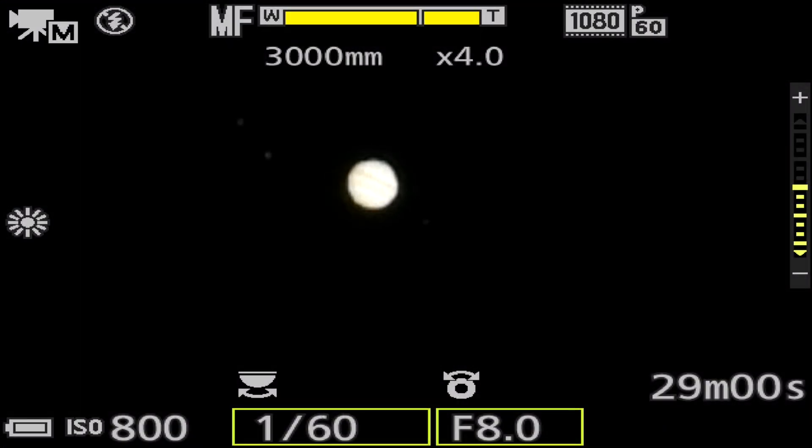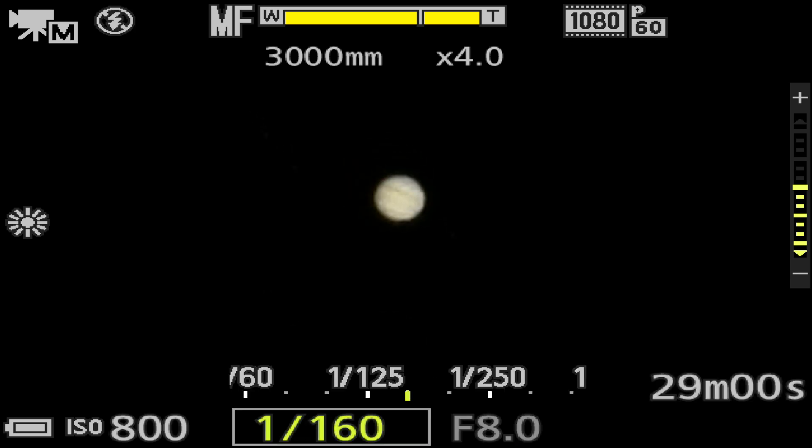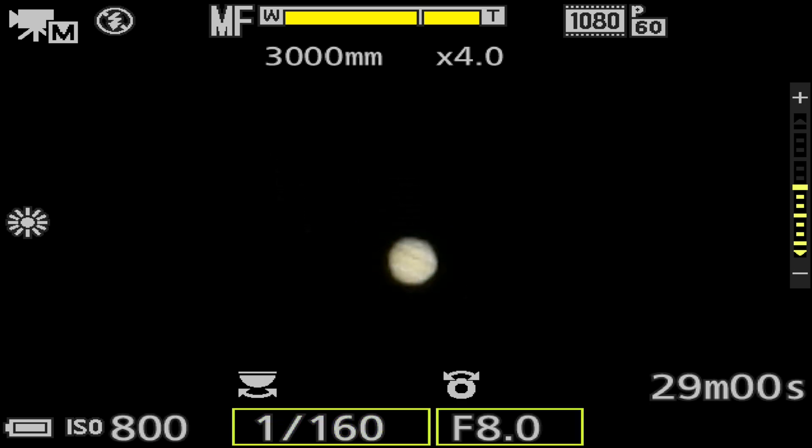We're back out with the Nikon P1000 camera so we can zoom in further and see what's going on out there. I'm not sure if Callisto has shown up on here, but there are two moon planets to the right and two to the left. I think Ganymede and Io are the two on the left-hand side. We'll change up and try to get Jupiter and its bands in, but first I'm going to take a clip.